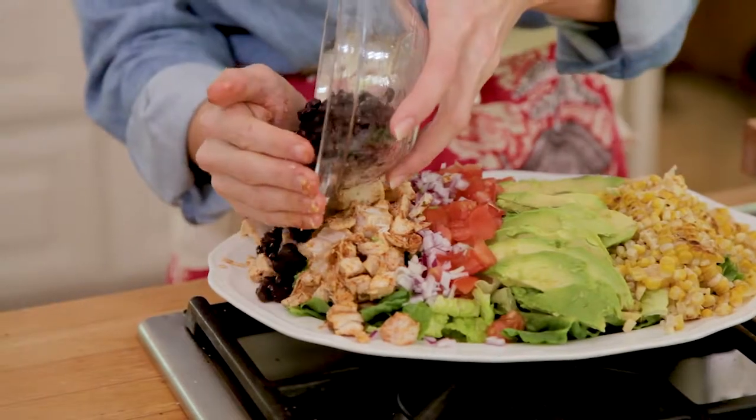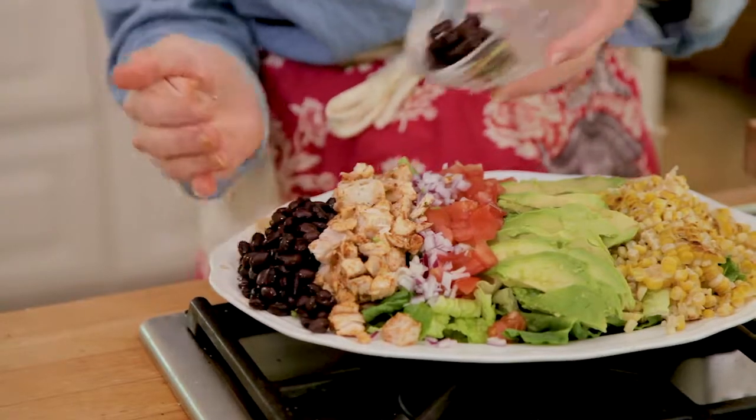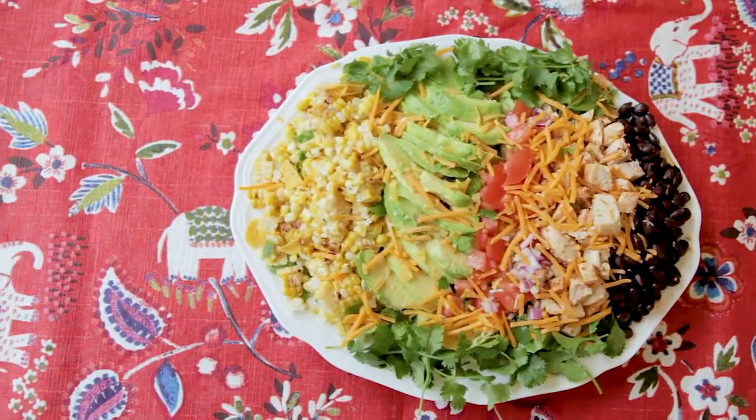A can of black beans is protein in a snap — just make sure to rinse it under cold water to remove some of the salt.